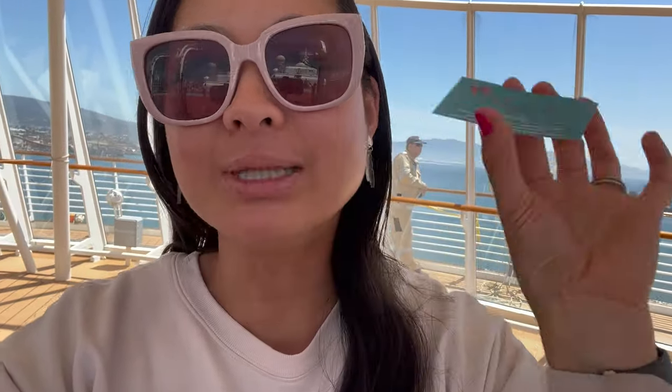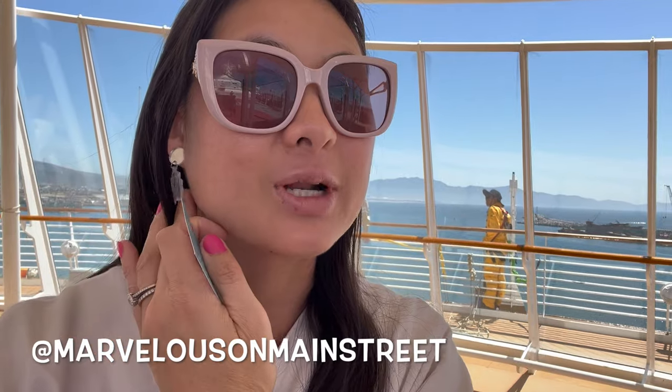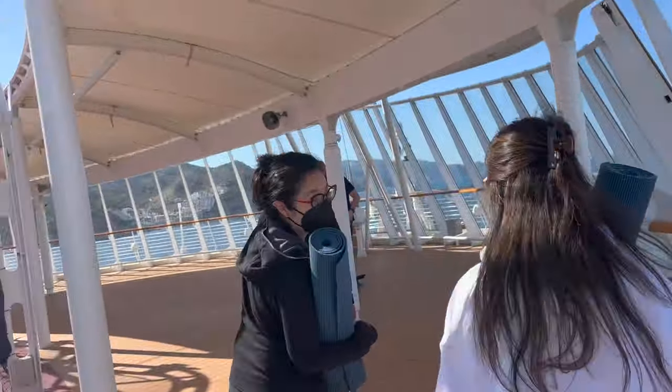Let's start the tour of the entire Disney Wonder cruise ship. I'm currently on deck 10 at the very forward, or front, of the ship. I'm going to take you all the way around all the floors. Before I do that, I want to give a shout out to these beautiful earrings I'm wearing — they're by Marvelous on Main Street. Someone left them on my door as a pixie dust gift. I love supporting small businesses — check out how beautiful they are.